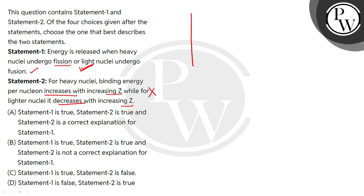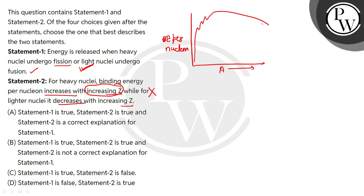Looking at the curve of binding energy per nucleon versus mass number: as Z increases, the mass number also increases. For heavy nuclei, which have a very high mass number, the binding energy per nucleon decreases with increasing mass number — so with increasing Z it decreases, it does not increase.